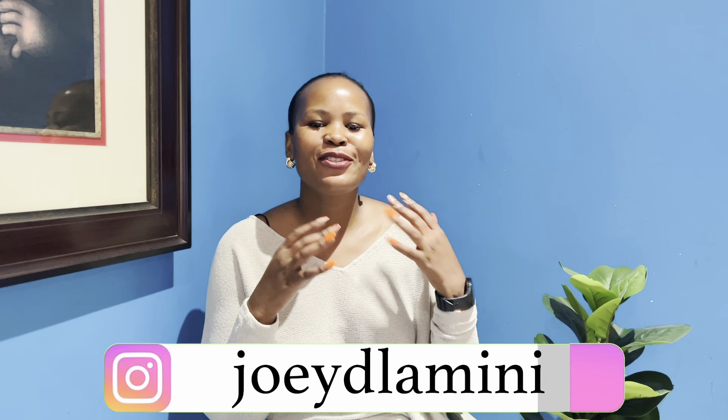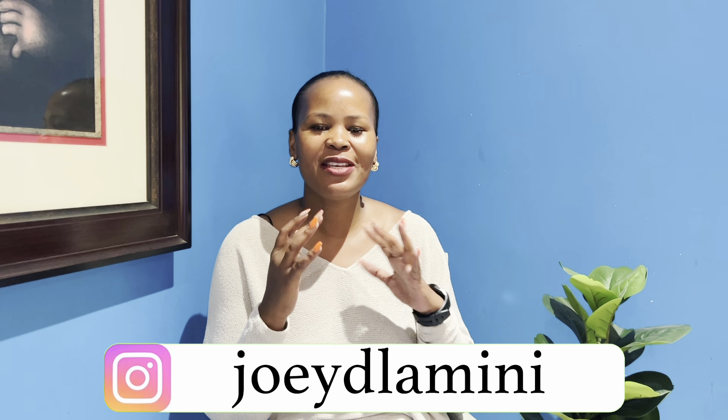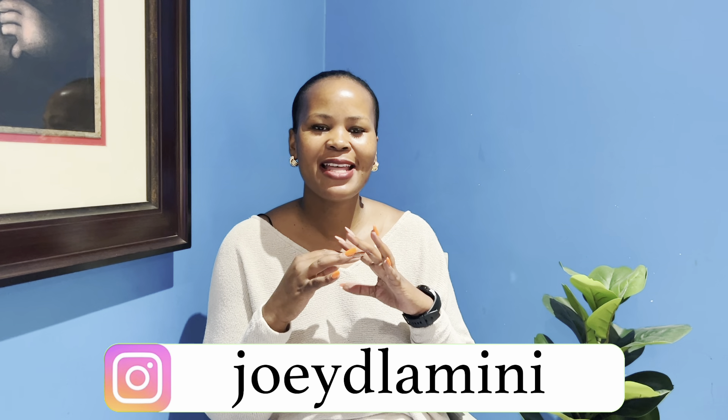Welcome back to my channel, thank you so much for being here and thank you for subscribing. I am so excited — we are at 500 subscribers! Thank you so much. Let us continue engaging and growing, sharing, liking, commenting, watching the videos until the end, and not unsubscribing.